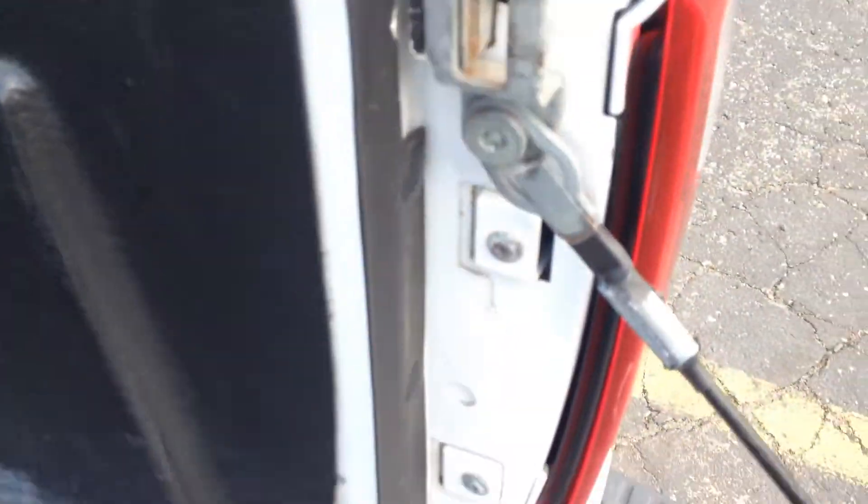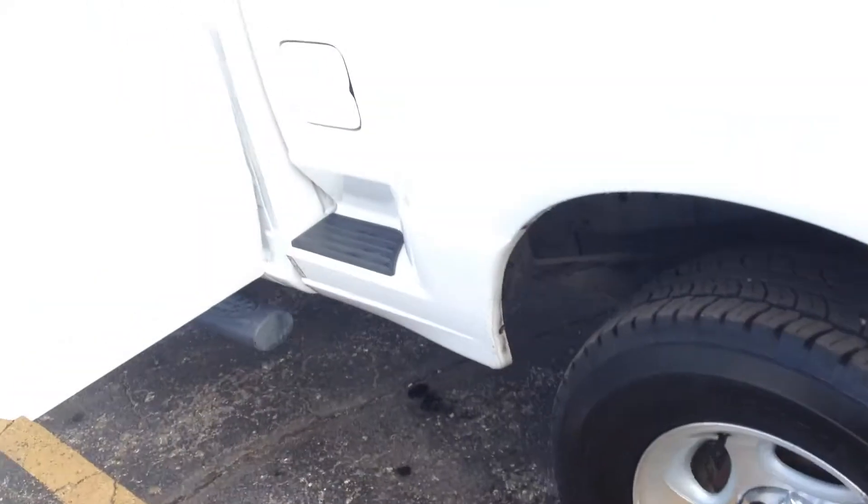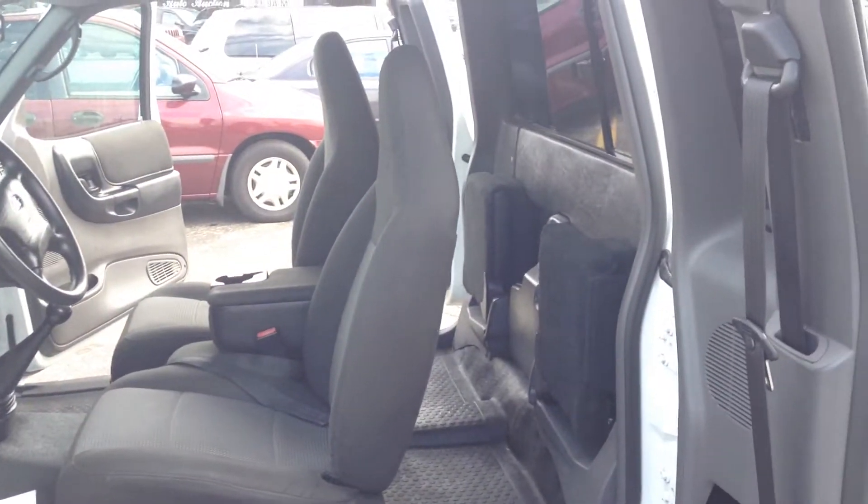Little to no miles on this truck. Look at this — look at those hinges, that's nice. If you're looking for a truck to get around and it's got some power to pull, here you go. It's got the drop seats here.